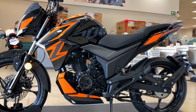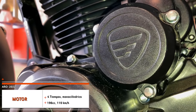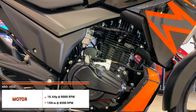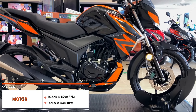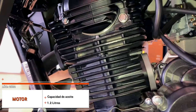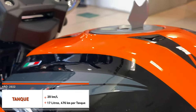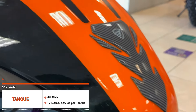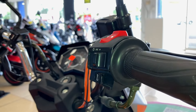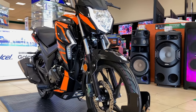Empecemos con las características de la 200Z. Cuenta con un motor de 4 tiempos monocilíndrico con 196 centímetros cúbicos, alcanzando una velocidad máxima de 110 kilómetros por hora. La potencia máxima es de 16.4 caballos de fuerza a 8,000 RPM y un torque máximo de 15 newton-metro a 6,500 RPM. La capacidad de aceite es de 1.2 litros y el rendimiento de combustible es de 28 kilómetros por litro. Cuenta con un tanque de 17 litros, lo que otorga 476 kilómetros por tanque. Arranque eléctrico, transmisión estándar de 5 velocidades por cadena, y enfriamiento por aire.